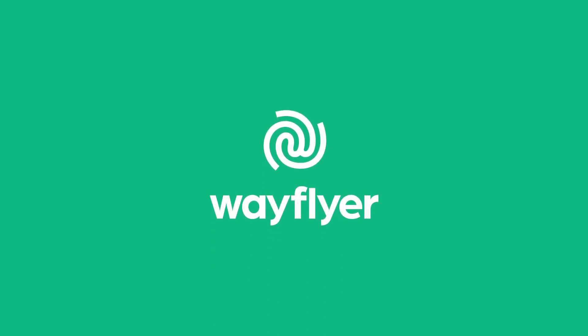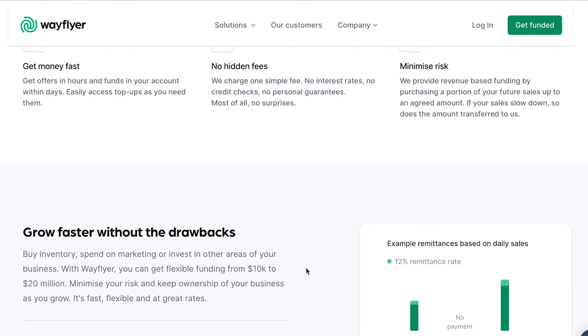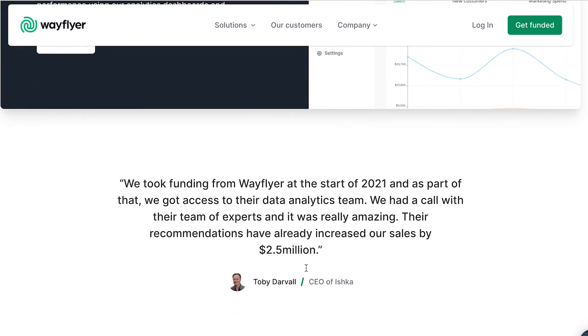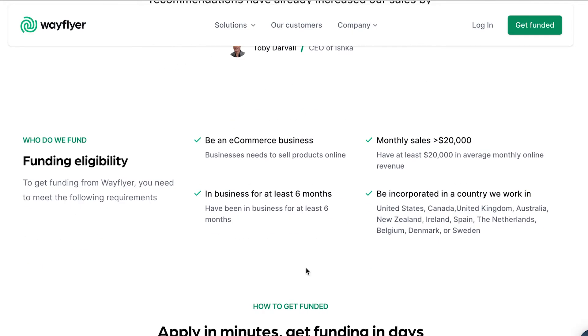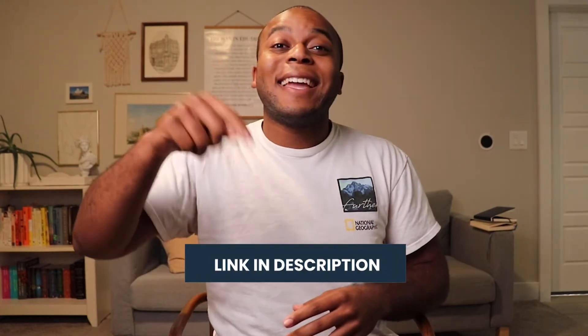But how does remarketing fit into this? Another limitation for increasing visitors to your website and maximizing sales is capital. With Wayflyer, the sponsor of today's video, you can get access to fast, flexible funding to spend on marketing or inventory in order to maximize growth. From $10,000 to $20,000,000, they're empowering the fastest growing brands with the best possible rates. You can join the thousands of businesses using Wayflyer to fuel their growth with the link in the description.